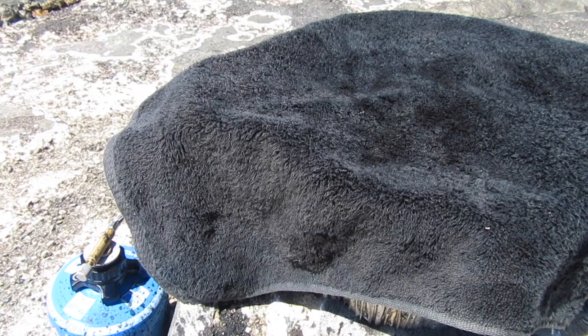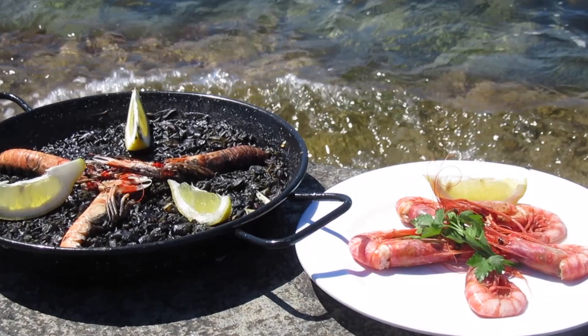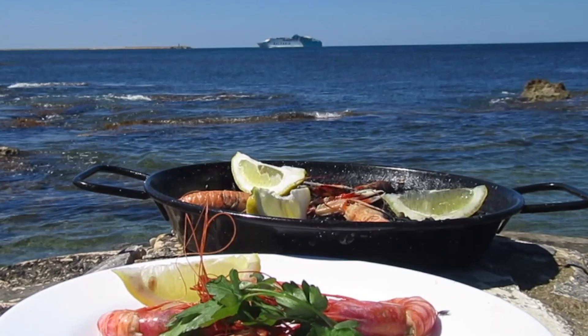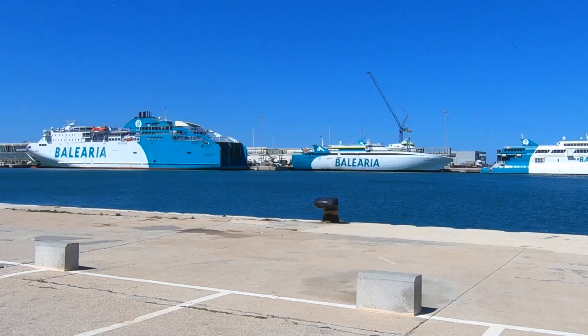Now this wonderful starter of Denia prawns is simply a matter of boiling them very quickly — a minute will do in seawater — and immediately chilling them in iced seawater. They were remarkably good. Here comes the ferry that's taking me back home to Mallorca, where I'll be preparing a selection of the finest authentic local dishes. Salud y buen apetito desde Denia en Alicante.